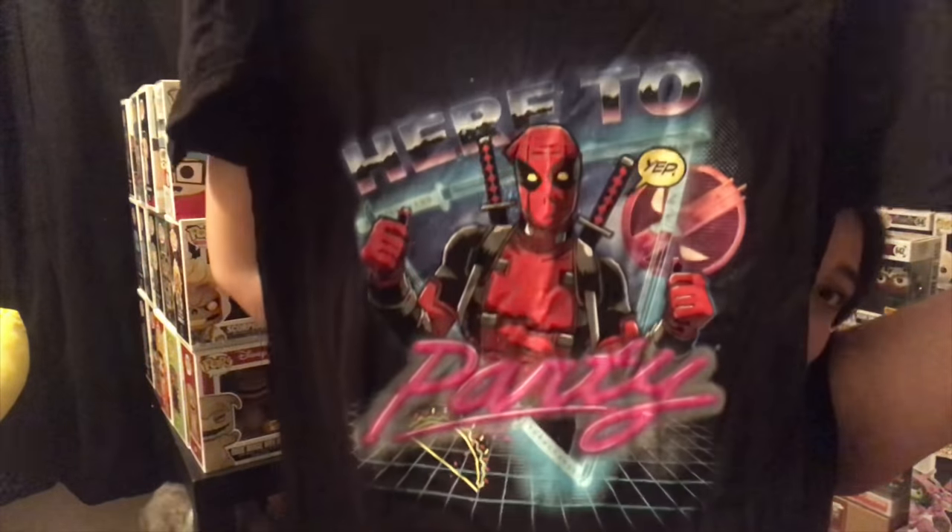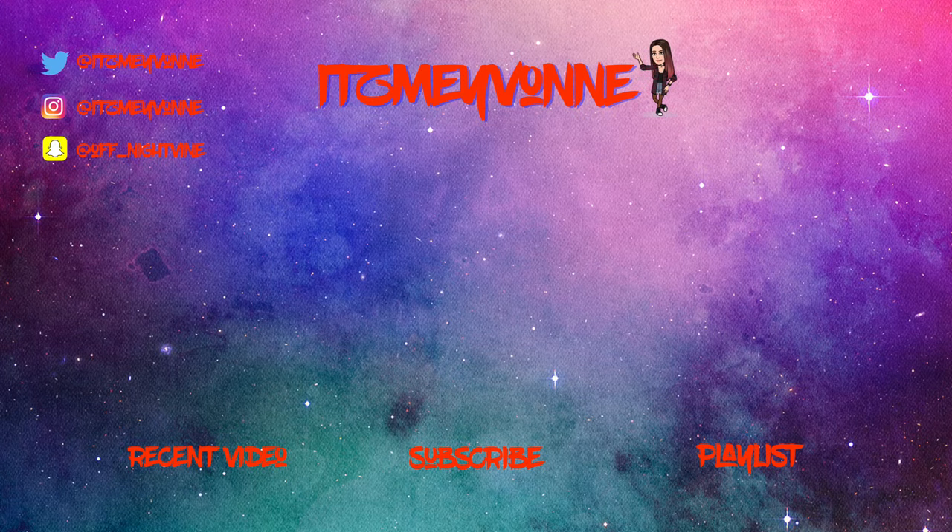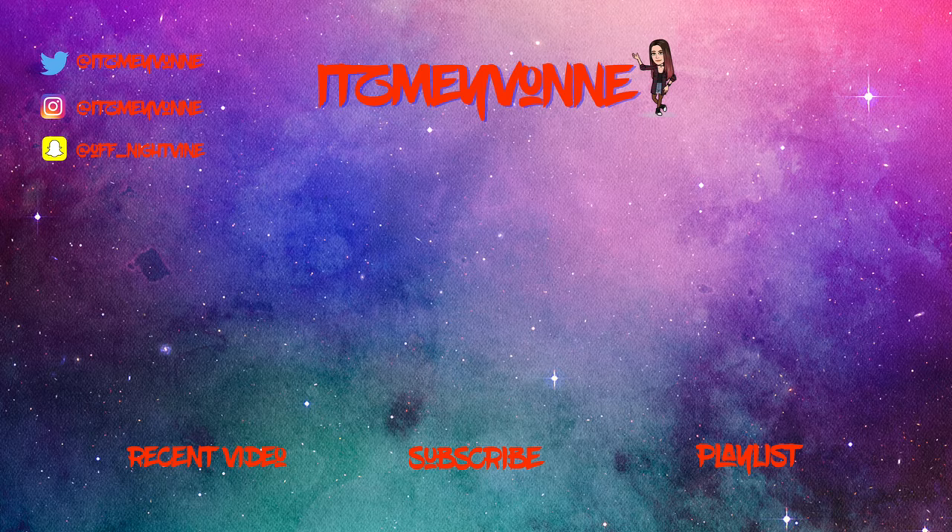I forgot one thing — the last thing because I had them all stacked up. This is the last thing: I got a t-shirt of Deadpool. Isn't it so cool? I love it. Adios, see ya.